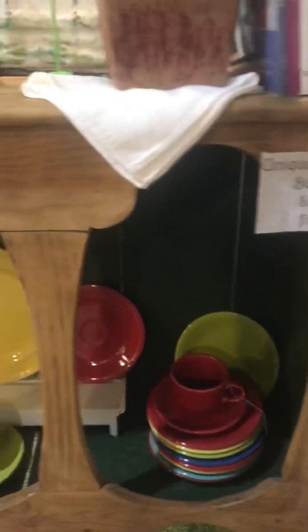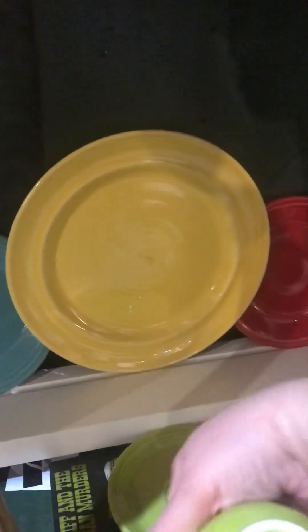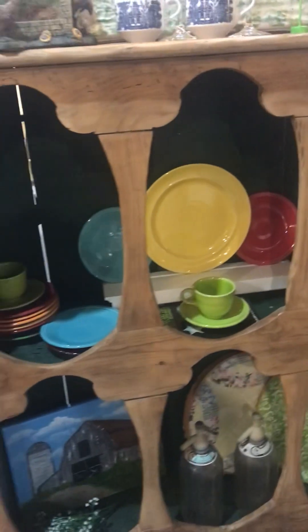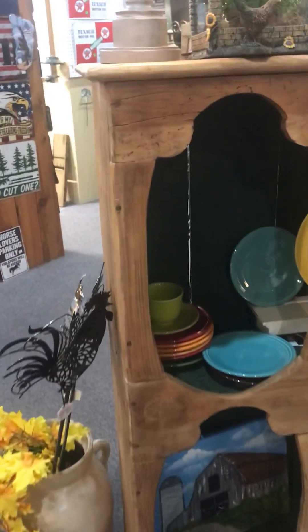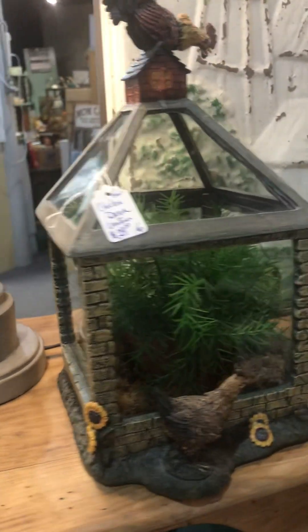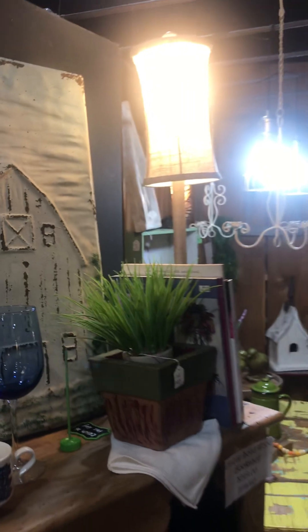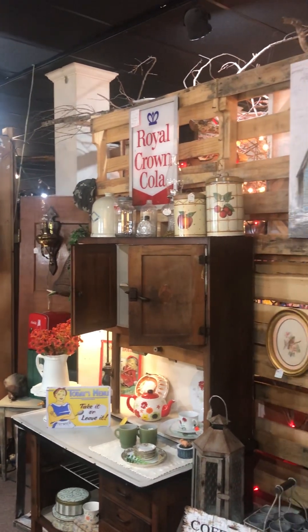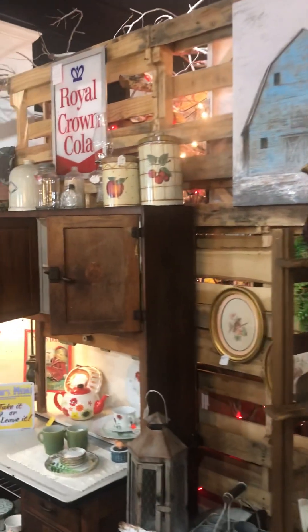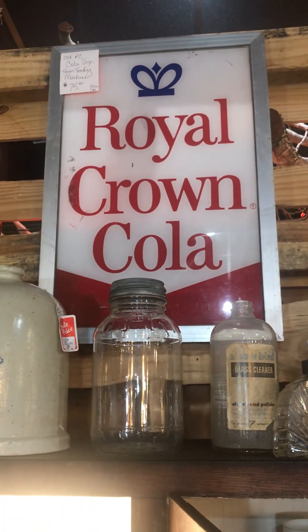Unique solid wood bookshelf at $249 — really nice piece. I've never gotten into Fiesta, but I've heard it's a fantastic dish line. I think my sister-in-law was into Fiesta. We're going to do one last look — we always got to look up high. That Royal Crown Cola sign — old RC Cola sign from a vending machine, she's got $75 on that. That's a great price.